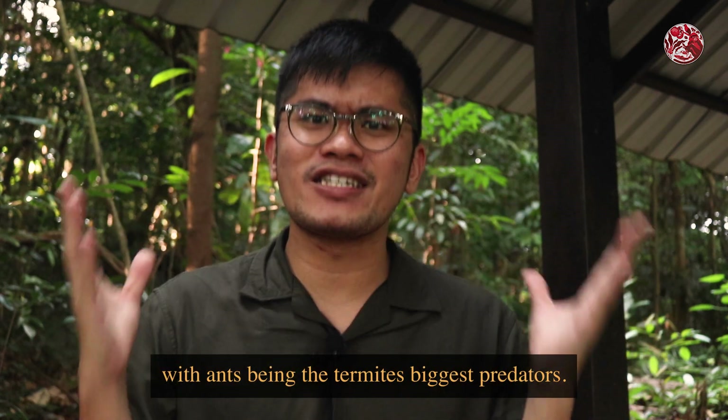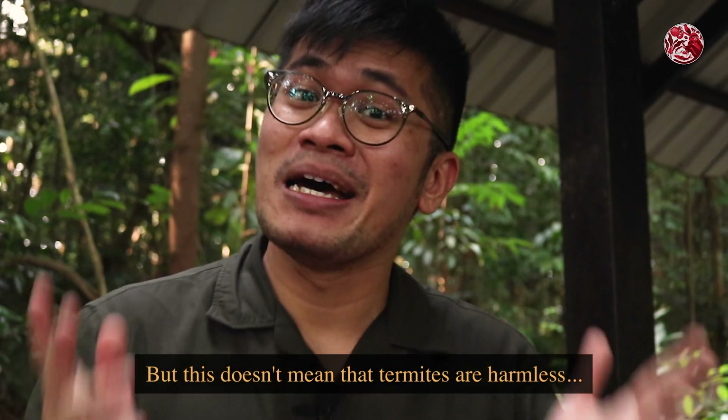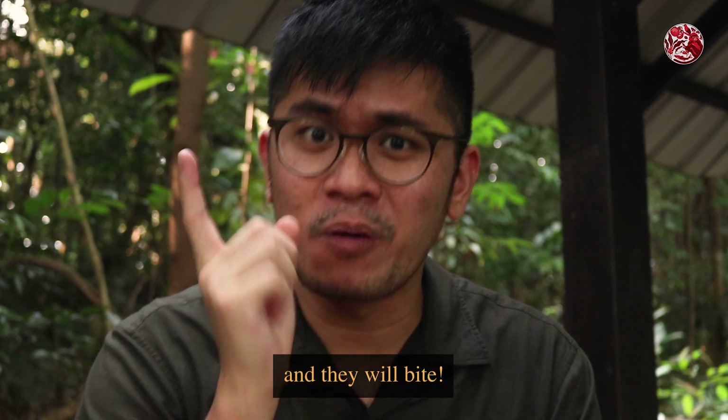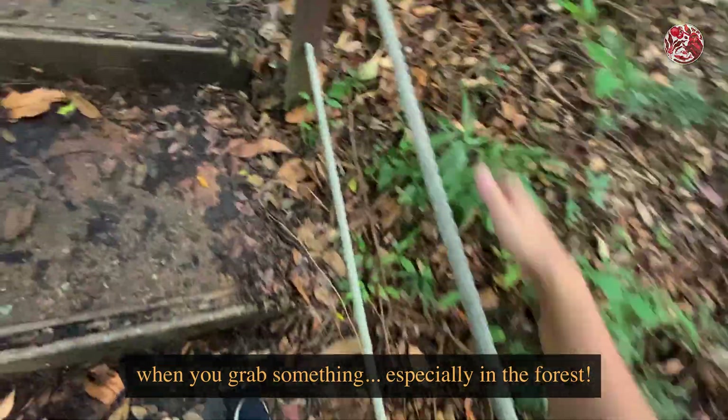Ants and termites are actually natural enemies, with ants being the termites' biggest predators. But this doesn't mean termites are harmless — soldier termites still have very big and strong mandibles and they will bite. So again, be careful of where you put your hands when you grab something, especially in the forest.